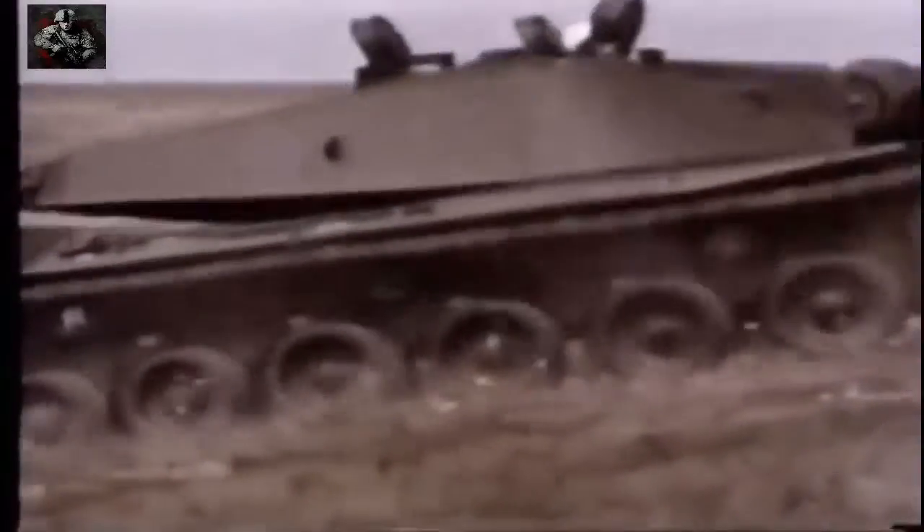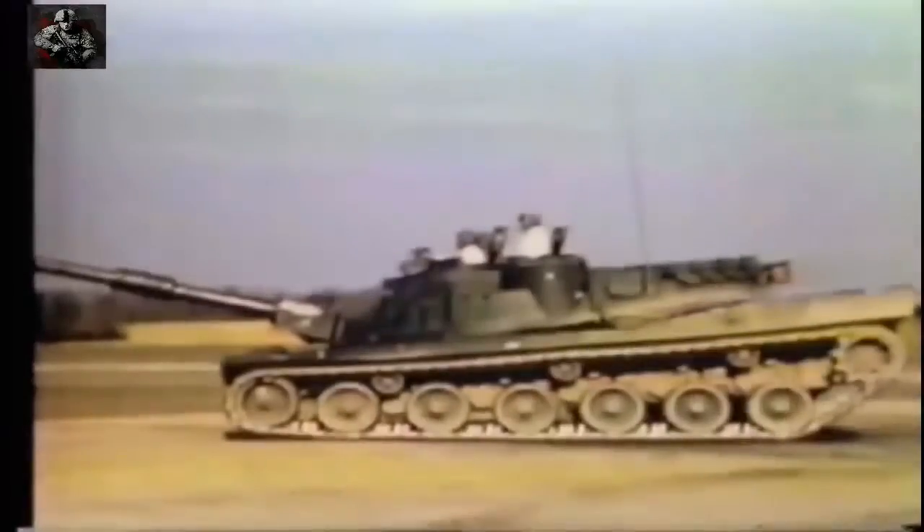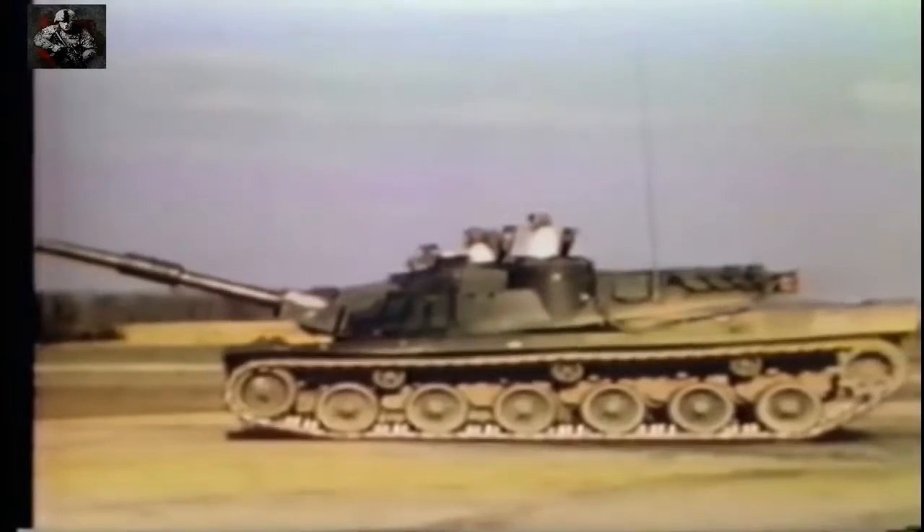But by 1969, after more than $400 million had been spent, the project was way over budget and Congress pulled the plug. But the American quest to design a new generation of battle tanks continued, and in 1972, both Chrysler and General Motors were asked to come up with ideas for a new design.